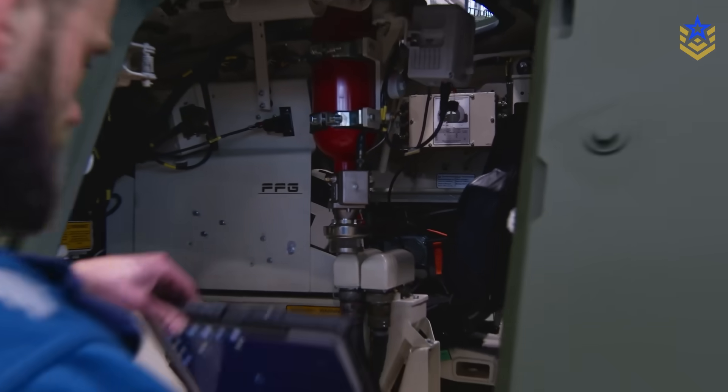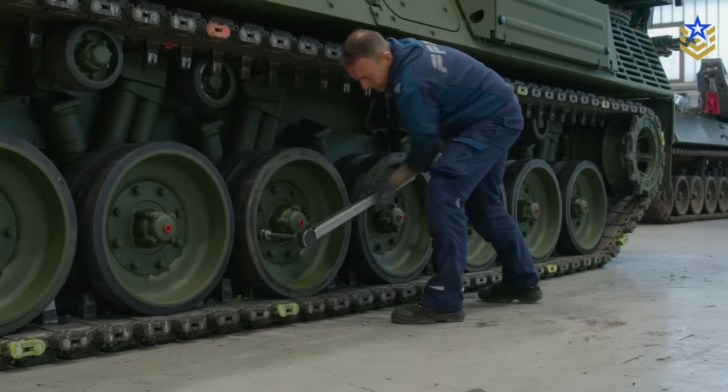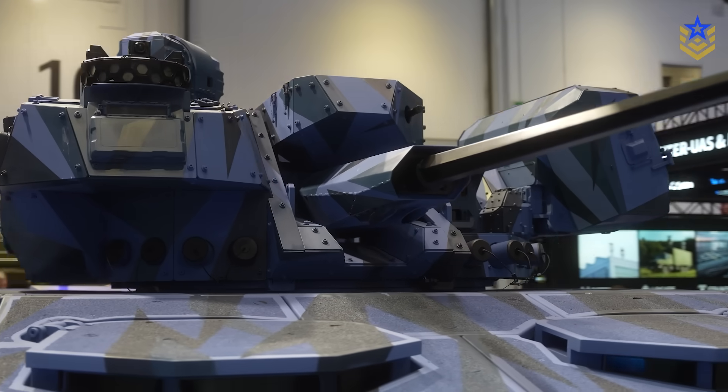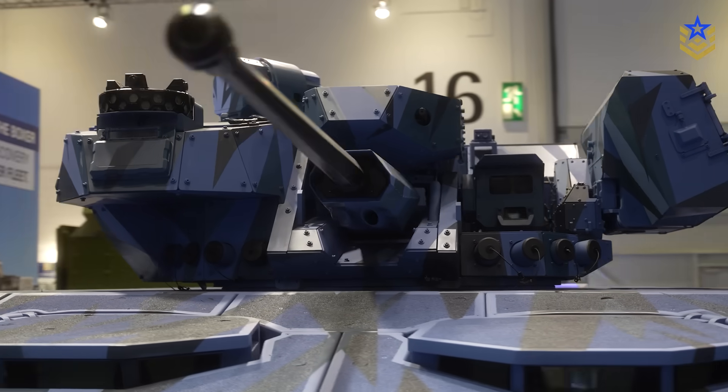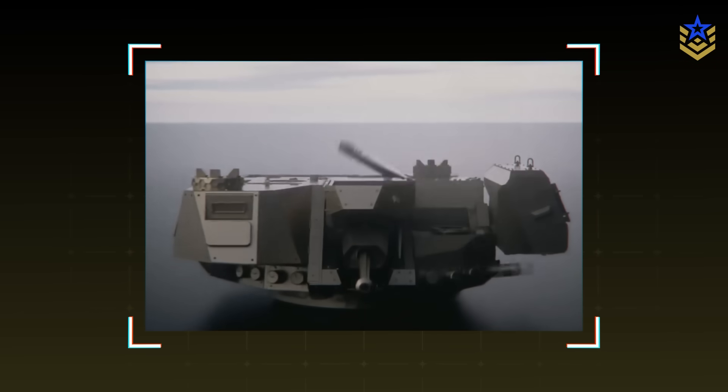Janes confirms the sub-40-ton class and the Leopard 1 chassis in this configuration. The high-elevation gun and programmable airburst fusing are central to the counter-drone pitch, letting crews shift ammunition types and roles without lengthy reloads.